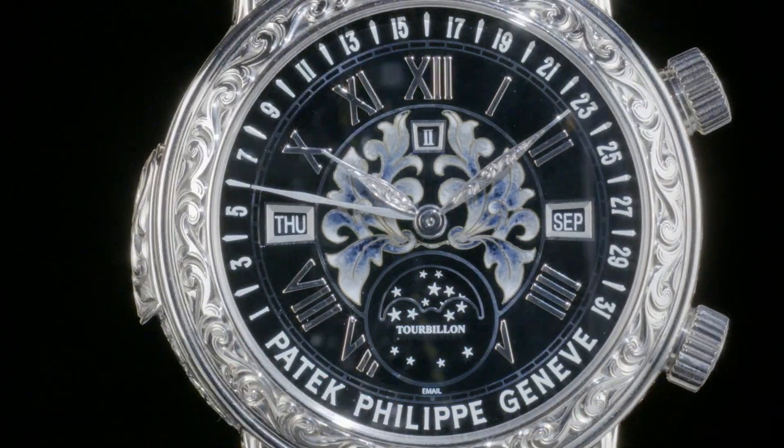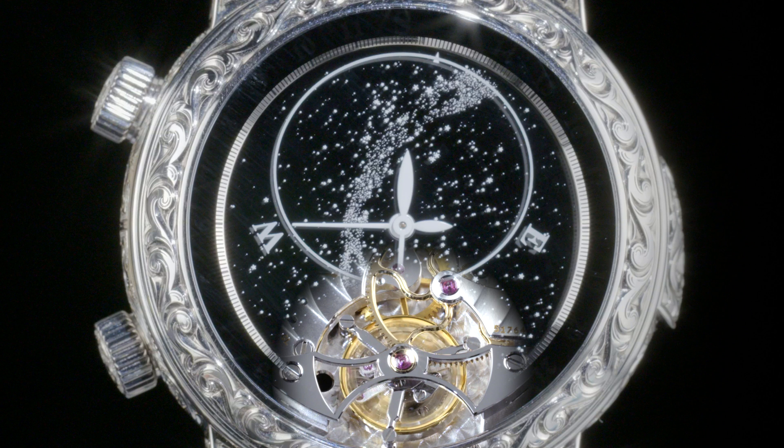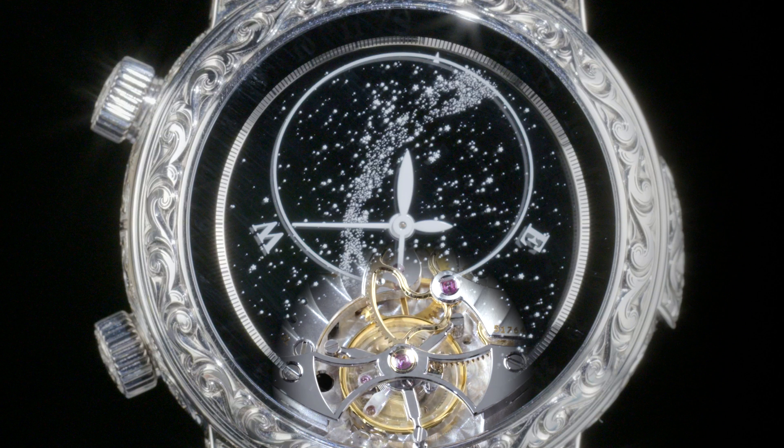Moving along to the back of Sky Moon, we find the heartbeat of Reference 6002 — the tourbillon — quietly residing beneath the night sky dial.